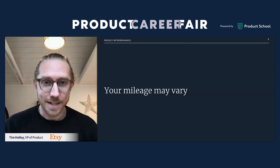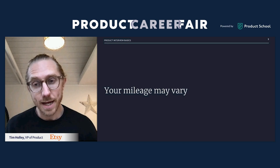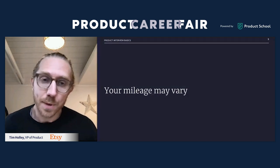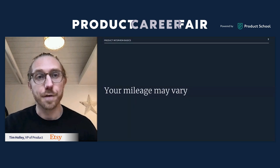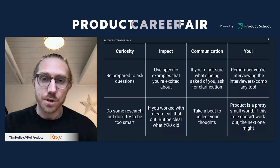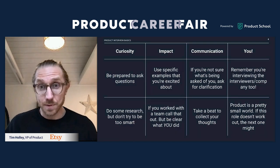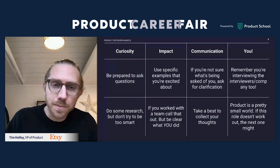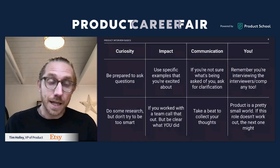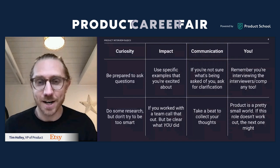Before we jump in: your mileage may vary. Each company has very different interviewing practices and processes. But from what I've seen, there are many common themes. These tips and tricks will hopefully be useful for many of you as you're either starting your product career or looking for the next opportunity. The things I want to touch on break down into four key areas: curiosity, impact, communication, and ultimately you yourself as the person who is interviewing.